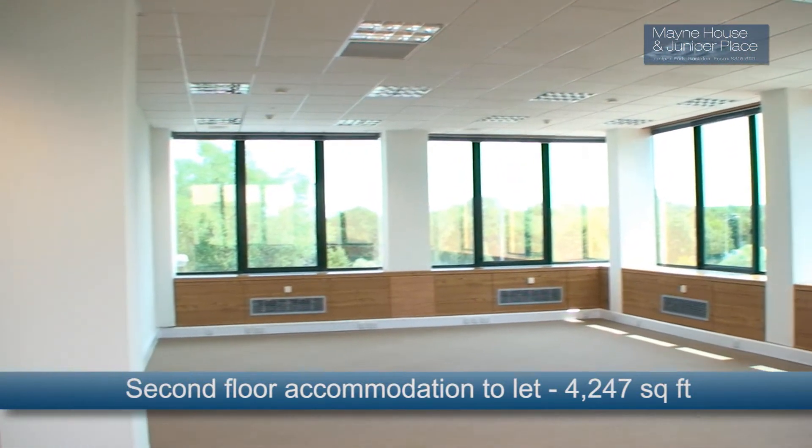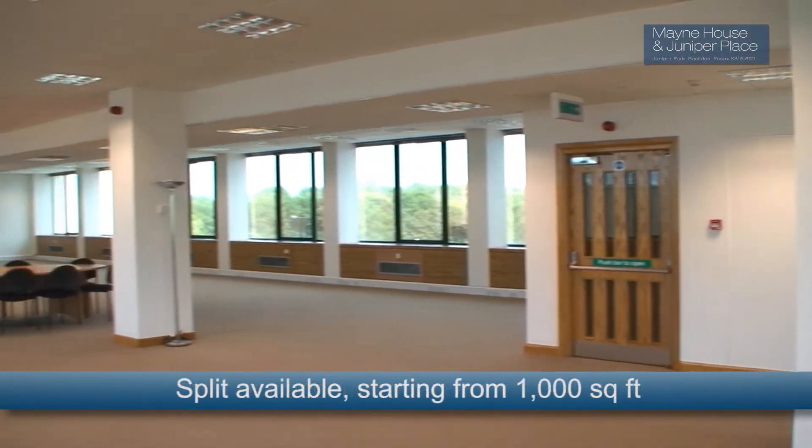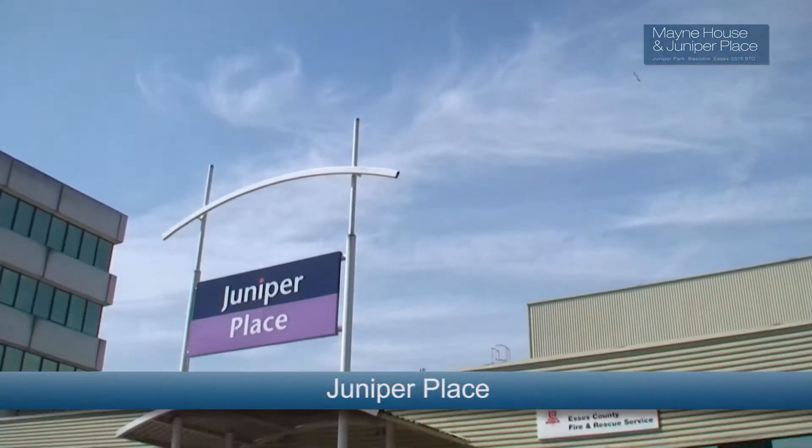Further accommodation is available to let on the second floor, offering 4,247 square feet. All available space can be split, with options starting from 1,000 square feet.